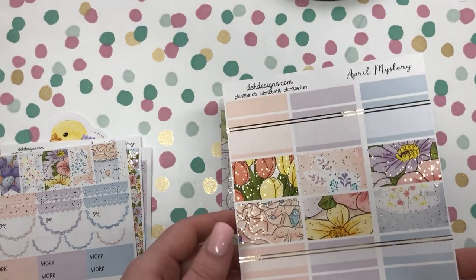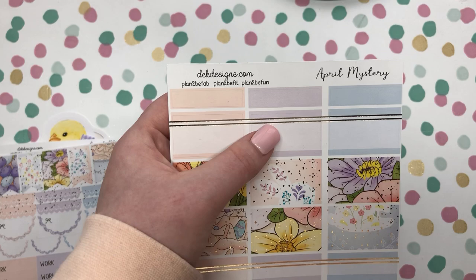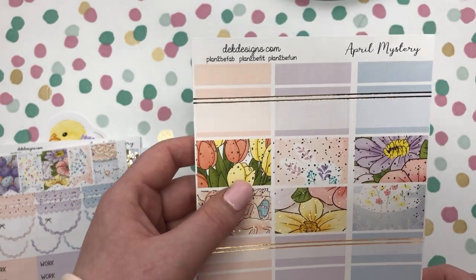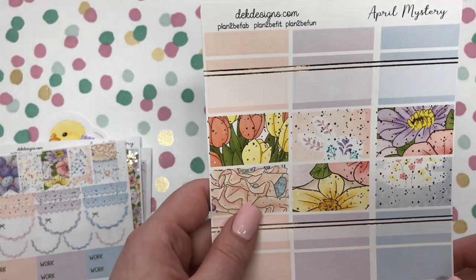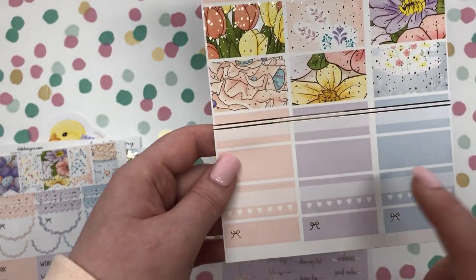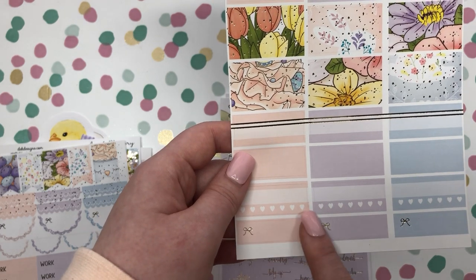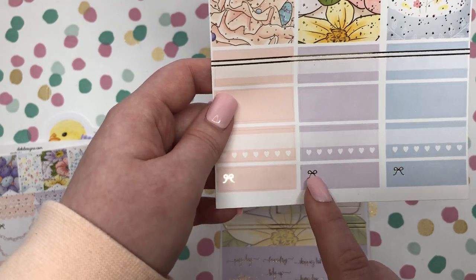Next we have our quarter boxes. We have the one with the foiled stripe through it, a few that have the pattern and pictures on it, your habit trackers below there, and another header with the foiled bow on it.